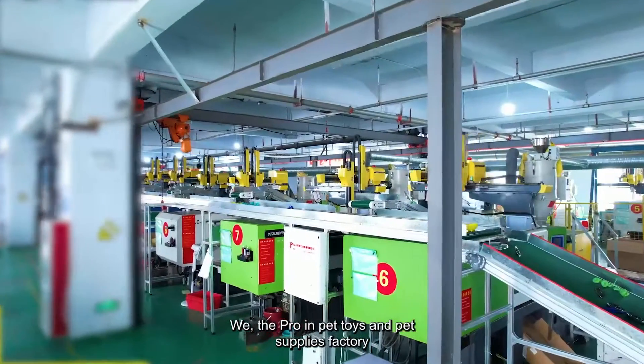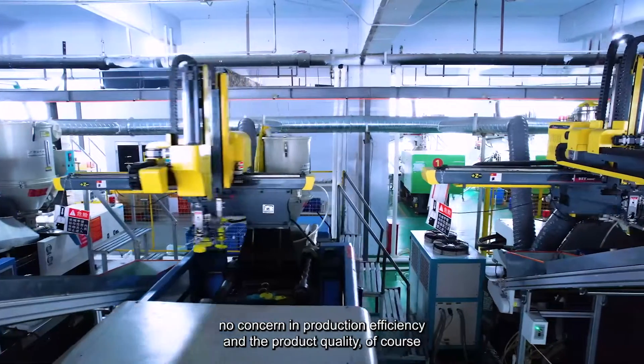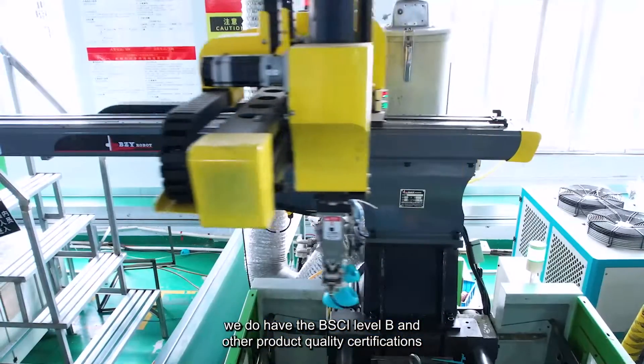We are the pro in pet toys and pet supplies factory. With fully automatic manufacturing lines, no concern in production efficiency and product quality. Of course, we do have the BSCI Level B and other product quality certifications.